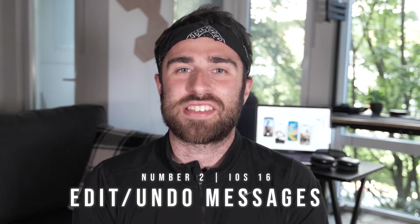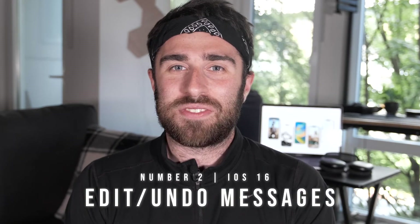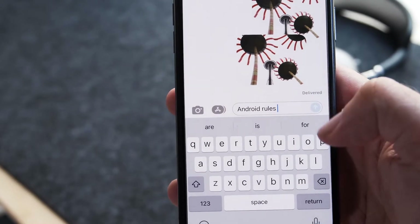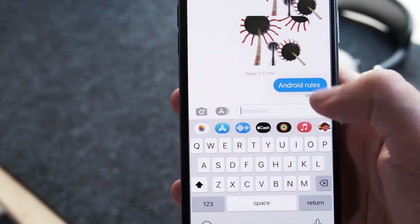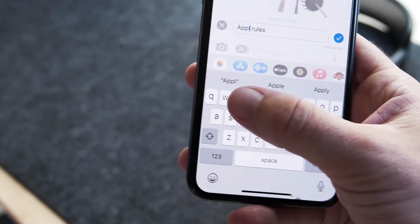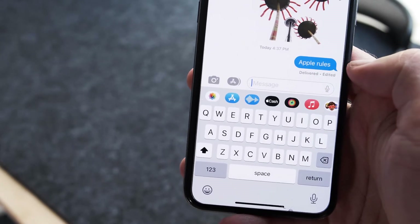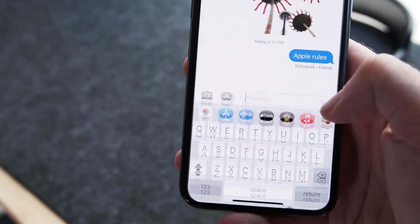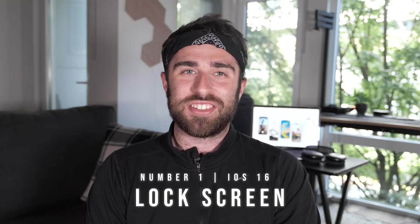At number two, Messages finally has editing. Within 15 minutes of sending a message, if there's a typo you can edit it — it will show the recipient that the message has been edited. You can also undo a message, and they will know you undid it. If they don't have iOS 16, it won't show as undone — so be careful with this one, it can get you into trouble.